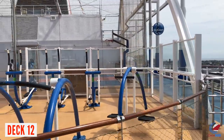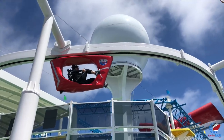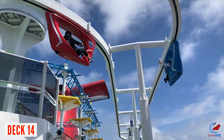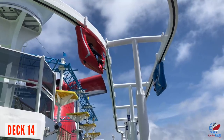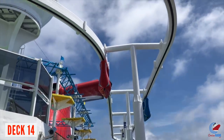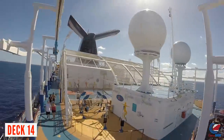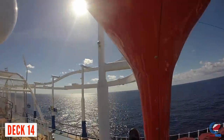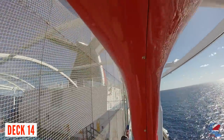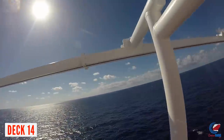All the way back on Deck 12 is the Sky Fitness area and basketball court. The ship skips Deck 13 and goes straight to Deck 14, where you'll find the SkyRide entrance and the ropes course. The SkyRide is like sitting in a tricycle harnessed 200 feet above the ocean — a bicycle pedal contraption that takes you from midship all the way aft and back again, with a couple of hills and drops. It's free but gets busy on sea days.